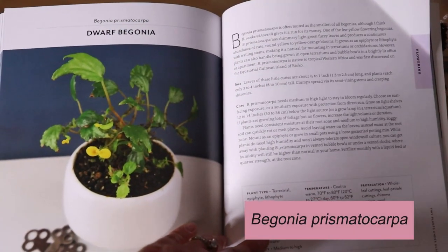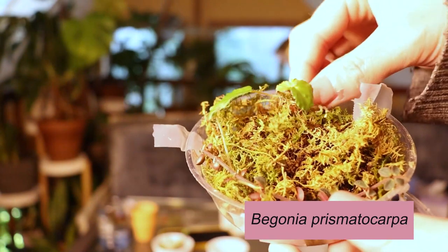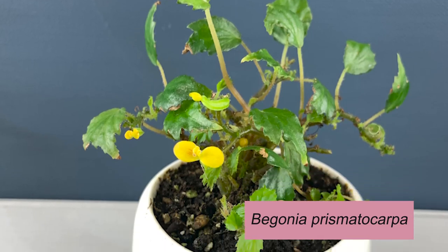Let's do Begonia prismatocarpа first. It has the teensiest little yellow flowers, and when Leslie sent it to me it was actually flowering. The flowers didn't make it — understandably, because I almost killed the plant — but it's really bounced back. It's got these beautiful teensy little leaves, and I think the tiny flowers are one of Leslie's favorite things about it. It's kind of growing out of its home in this terrarium; I put a bunch of her tiny plants in here to root out. Now they're all rooted so I've got to figure out where to put everyone. Begonia prismatocarpа — otherwise known as the dwarf begonia — is touted as one of the smallest of the begonias.